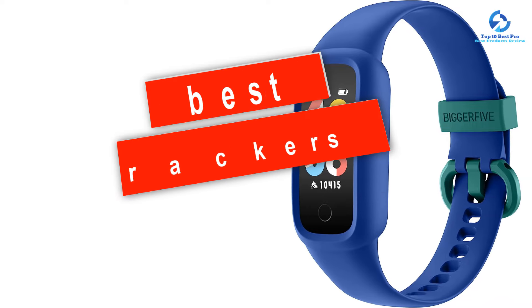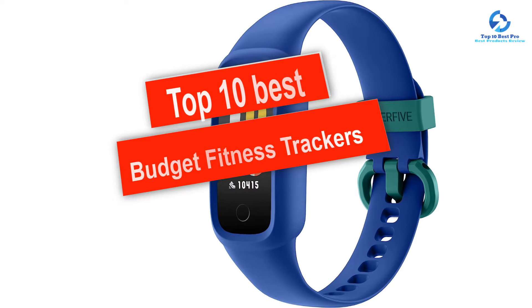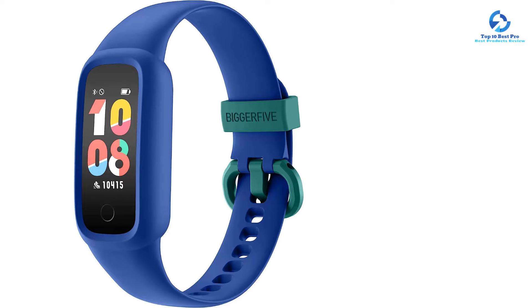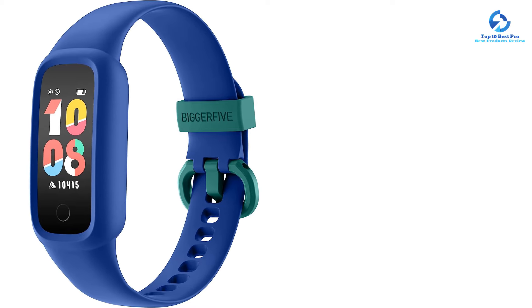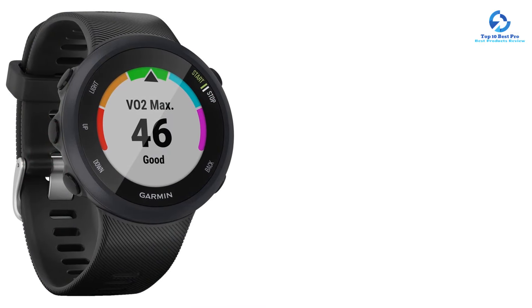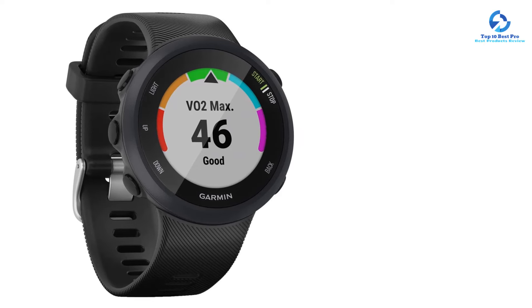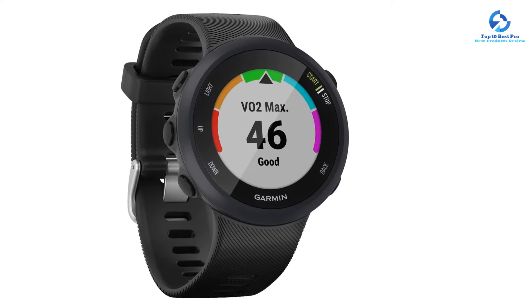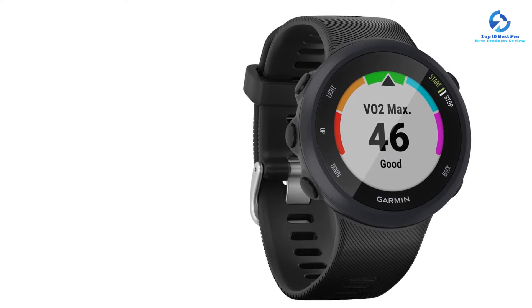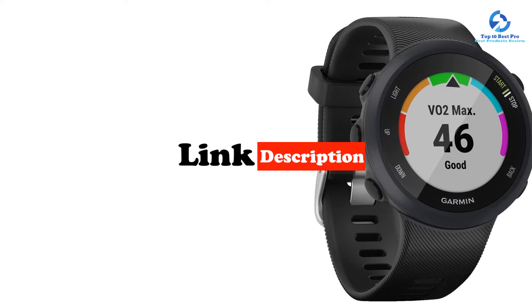Hey guys, in this video we're going to be checking out the top 10 best budget fitness trackers available on the market for their true quality. I made this list based on my personal opinion and hours of research, and I've listed them based on quality, durability, price, and more. I've included options for every type of consumer, so if you're looking for an entry-level option or the best product money can buy, we have the product for you. If you want more information and updated pricing on the products mentioned, be sure to check the links in the description down below.